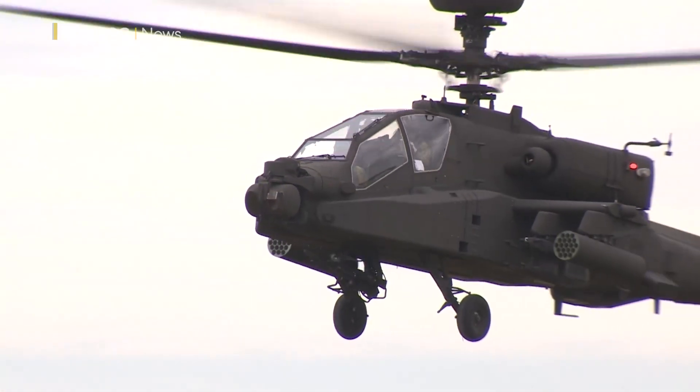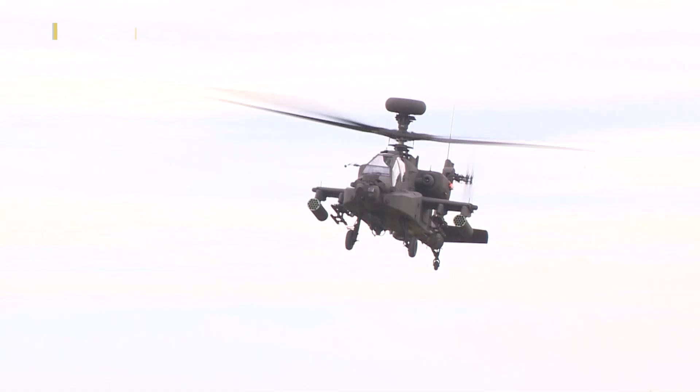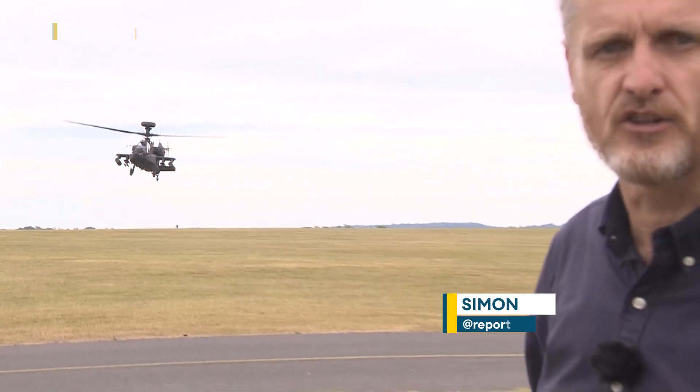And this is the latest version, the AH-64E Apache. After five months of testing, this has now been signed off as operational, with 50 of these due to enter service with the British Army by 2025.